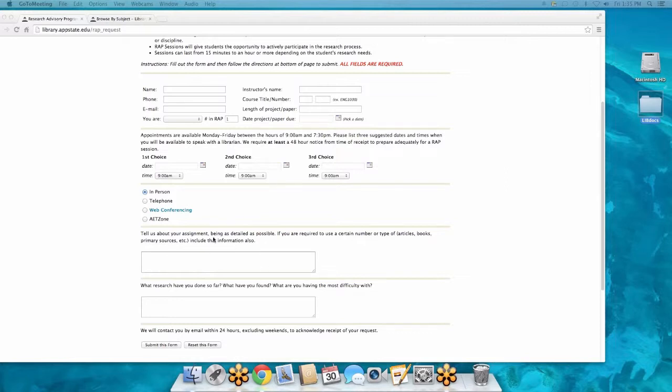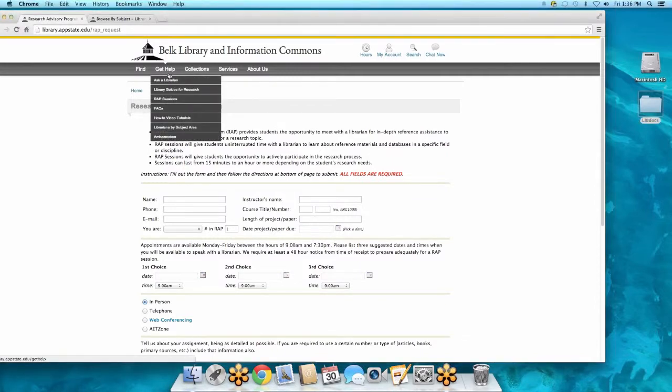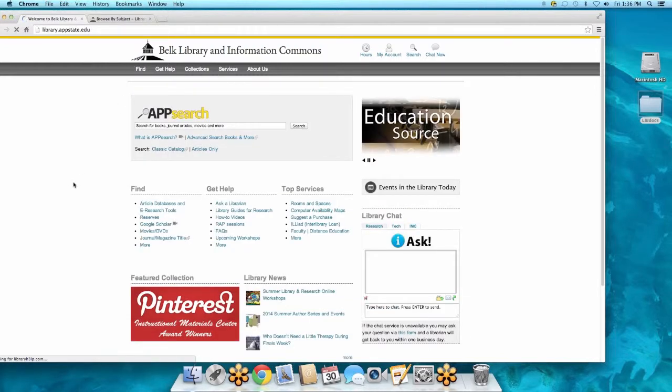Include as much about your issues or your assignment as possible when you submit the form, and you will hear back from a librarian very quickly. Then you can schedule to meet and get as much help as you need. Please use this more than once — for each class you take, that's a whole different set of resources. As much as we love Google, Google doesn't have everything and isn't always as specific as you need. You can find the WRAP Session link on the distance page, under Get Help, or on the main page.